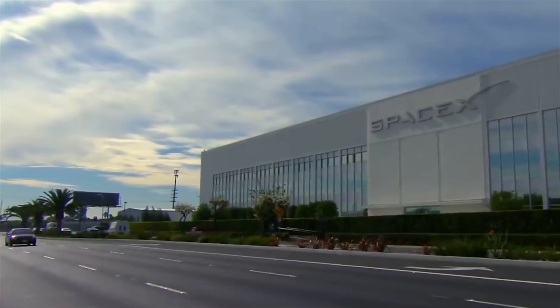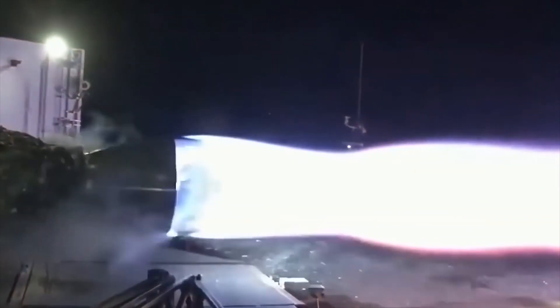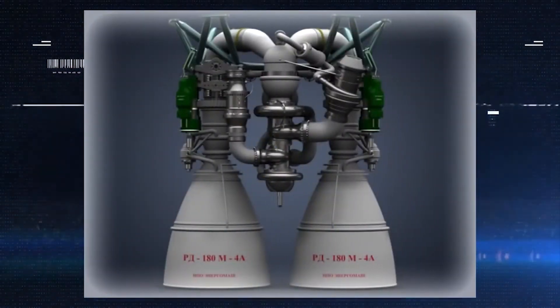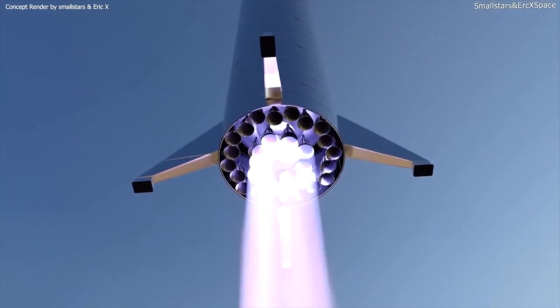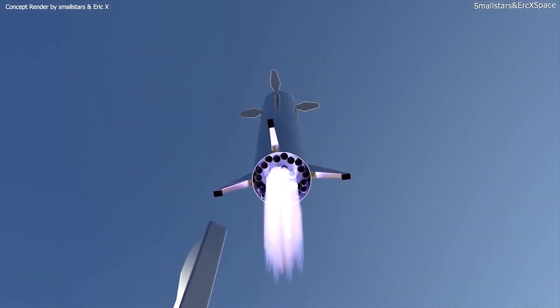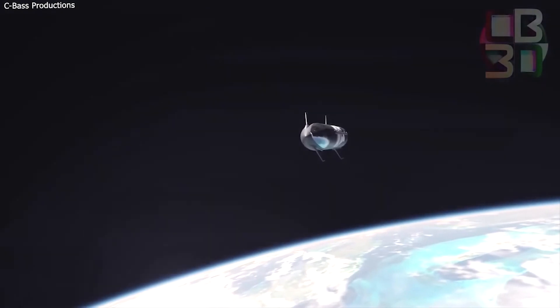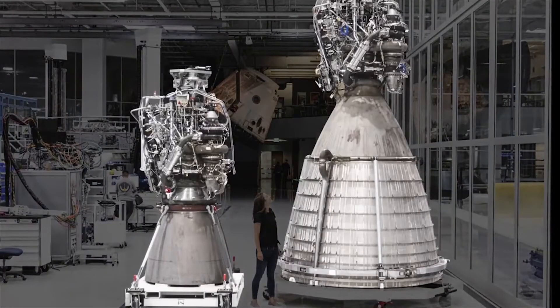SpaceX can also increase combustion chamber pressure to achieve greater performance. The Raptor has achieved 330 bar of pressure without exploding during testing, setting a new record for an operational engine designed to launch orbital payloads. Previously, the Russian RD-180 held the record at 310 bar. All of these factors contribute to the Raptor's high reusability — the engines are capable of supporting 1,000 flights, crushing the competition in efficiency and reliability.